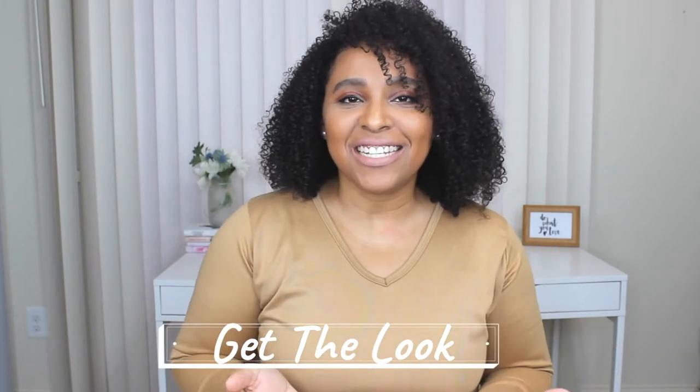This is episode two of 'Get the Look.' I started this series with inspired outfits of TV and movie characters, and I got so much great feedback with the first video. If you haven't seen that one, I'll leave the link up here and down below — that one was Olivia Pope inspired looks. It got so much great feedback that I wanted to create a little series, and today we are doing Rebecca Bloomwood inspired outfits.